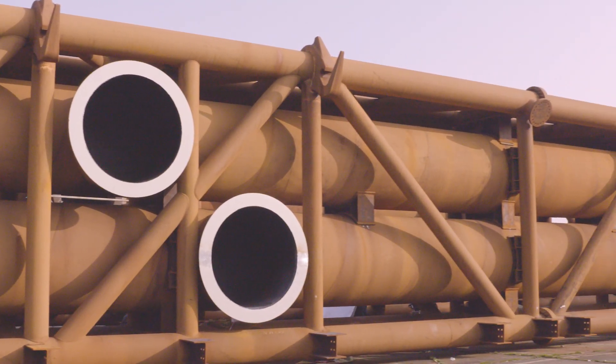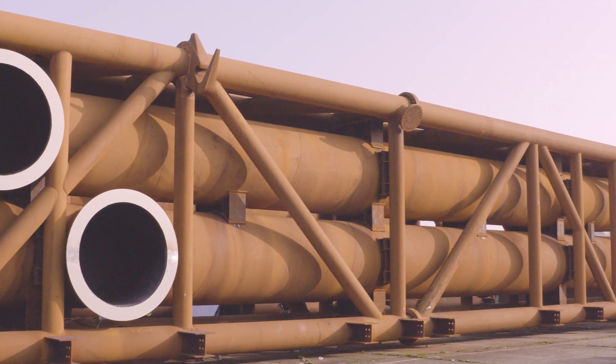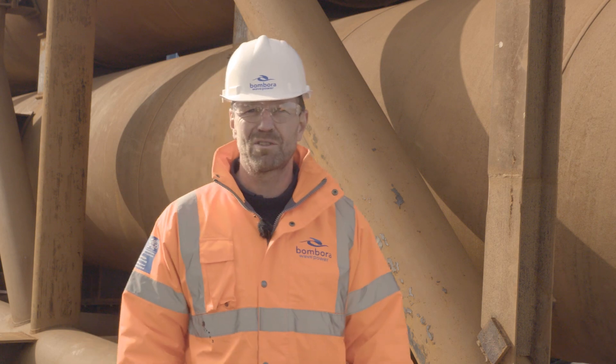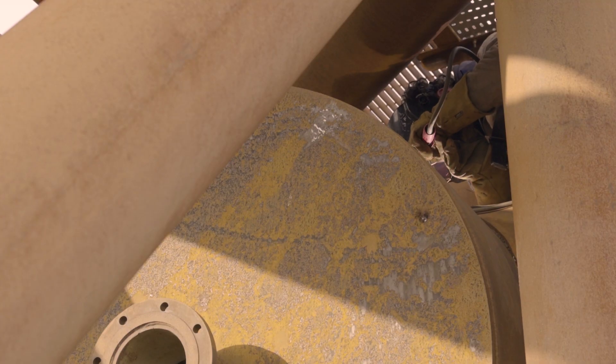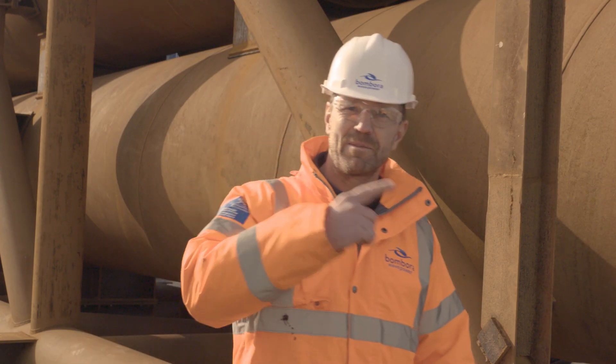This will be a very large machine. In total it will be 75 meters long and 20 meters wide, and this structure behind me weighs 500 tons. All the steel fabrication that you see here has been conducted by our local supply chain here in Pembroke Dock. But crucially we will also meet members of the team, so follow me.